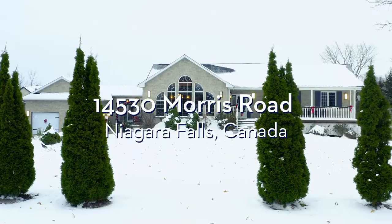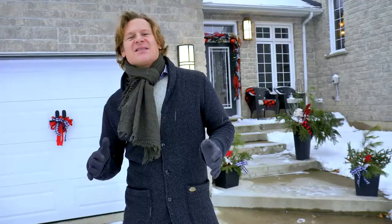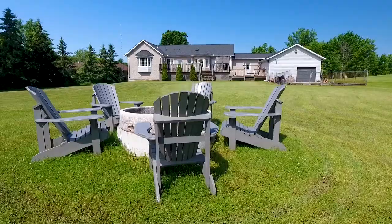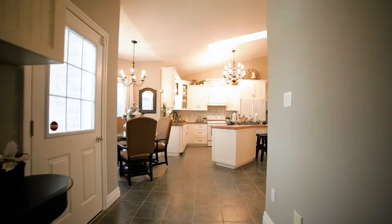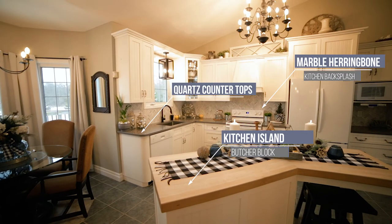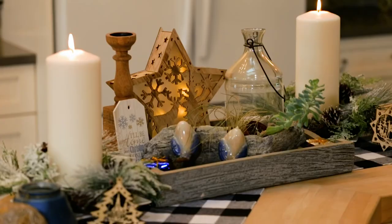Welcome to 14530 Morris Road. This sprawling three-acre property is just minutes to the city and is spectacular year-round. With my friends Darlene and Larry, this home is absolutely decorated to the nines around the holiday season.